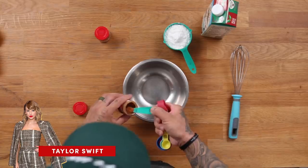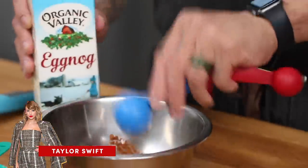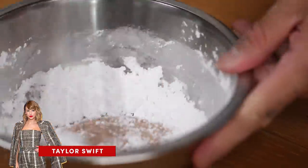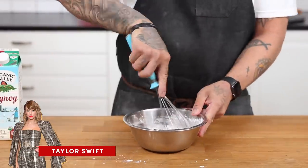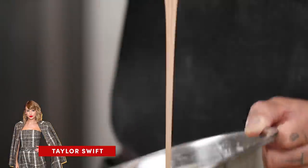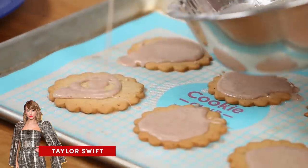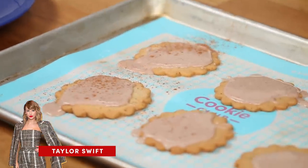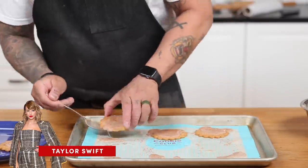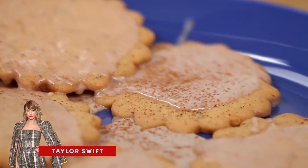We're going to put together the eggnog icing in a bowl — cinnamon, nutmeg, and a little bit of eggnog, plus a lot of powdered sugar. The icing was looking a little thick, so I added a little bit more eggnog to reach the consistency I wanted. Once the cookies come out of the oven, we're going to ice the top with the eggnog icing and just a dash of cinnamon on top for a little bit of flavor. And there you have it — Taylor Swift's chai tea eggnog cookie.